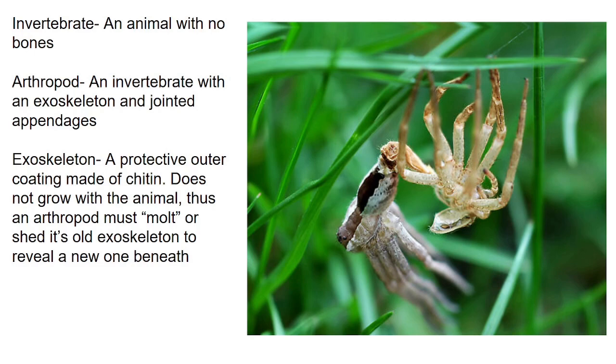An exoskeleton is more like a suit of armor, so if an animal ever wants to get bigger, it has to break out of its own skin and crawl right out. The new exoskeleton will be underneath and will soon harden up, and that is the one time that an arthropod is able to grow. For what it's worth, all arthropods also have jointed appendages.